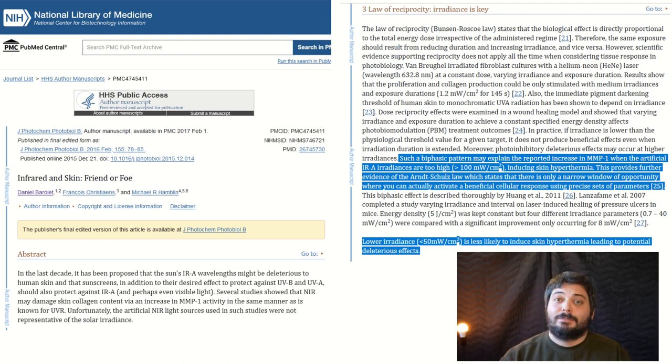When we want to establish the intensity range, we first want to know what's too high. Most of the time it's regarded as causing too much heat on the skin or a danger to the eyes. One study on irradiation limits notes that intensities of 100 milliwatts per centimeter squared or higher will cause skin hyperthermia — skin overheating. The conclusion is that lower irradiance, less than 50 milliwatts per centimeter squared, is less likely to induce skin hyperthermia and potential deleterious effects. So we know the limit is around 50 mW/cm².